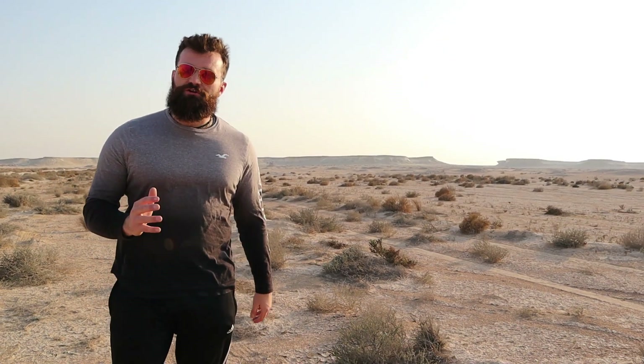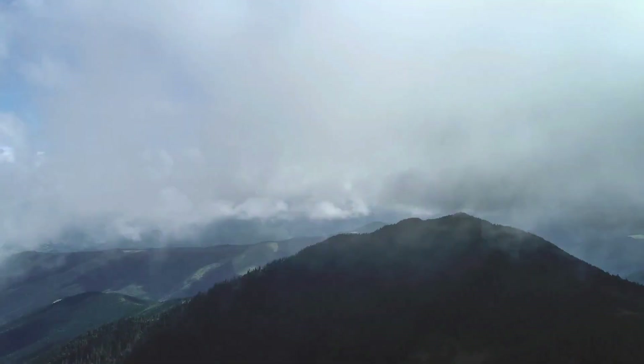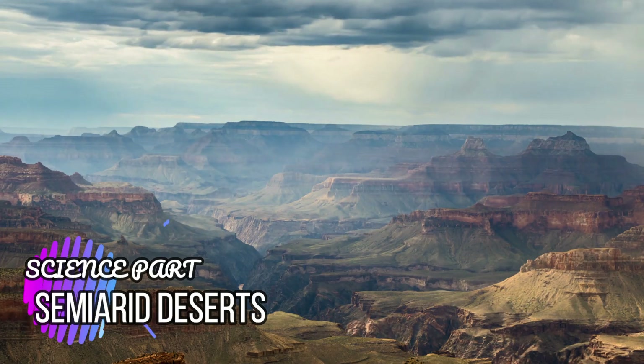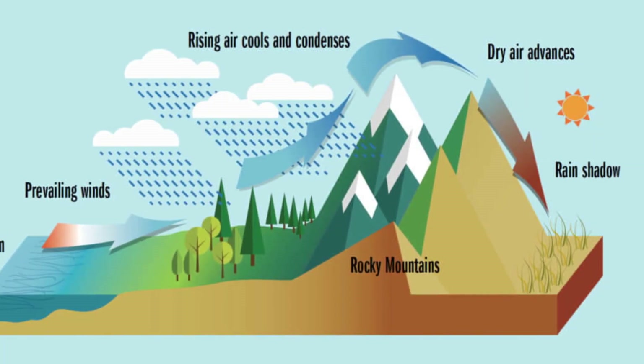Semi-arid deserts are cooler deserts with cold winters. They are often surrounded by mountains which block out moisture carried by clouds. Instead, the rain falls in the mountains and rarely reaches the deserts, which explains why semi-arid deserts are so dry.